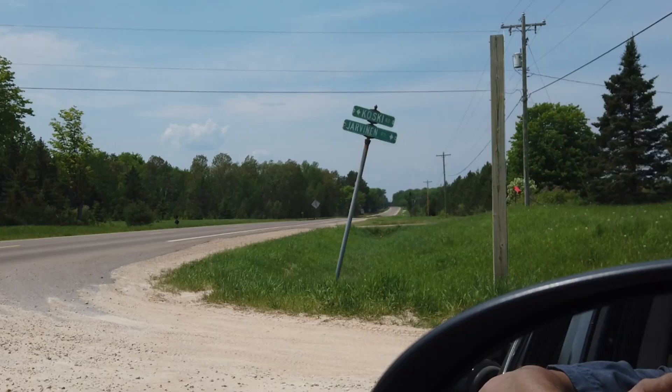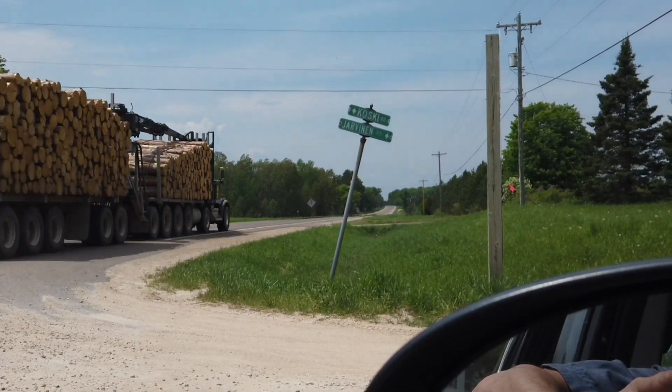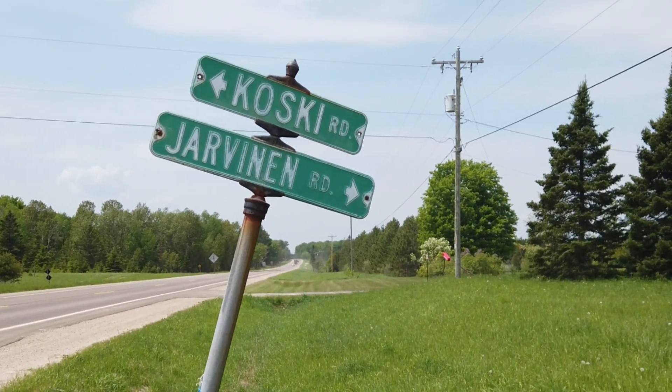And the names — the road names around here still reflect that. Juntinan Road, Kosky Road, Hedico, Jokopi.